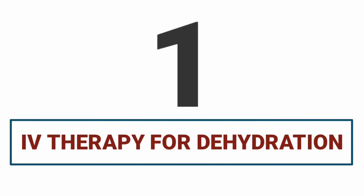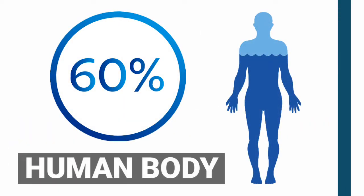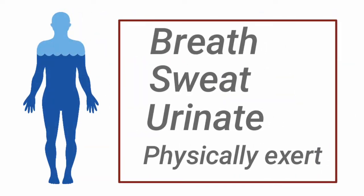IV therapy for dehydration. Roughly 60% of the human body consists of water. We routinely lose water when we breathe, sweat, urinate, or physically exert ourselves.